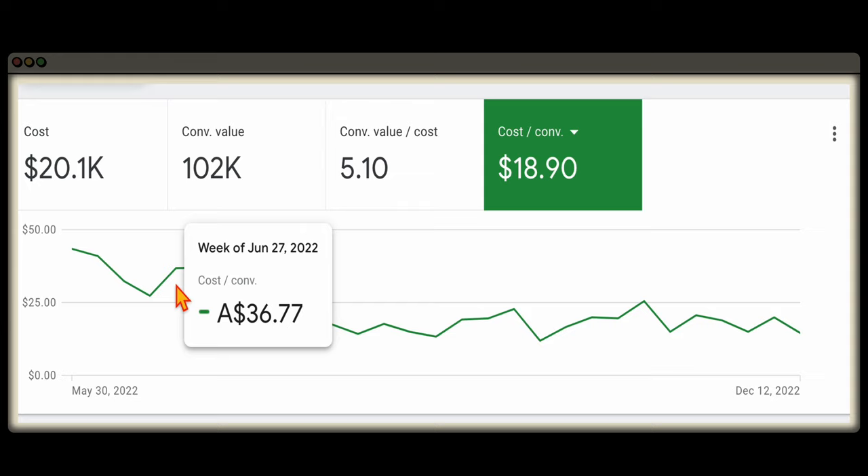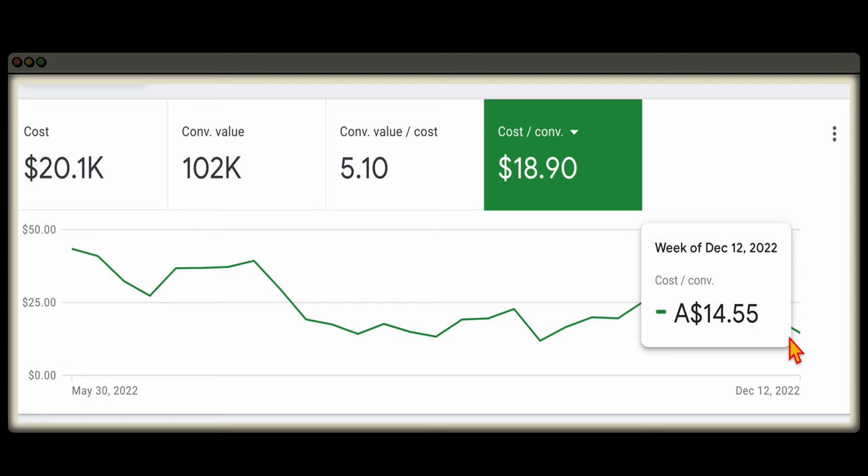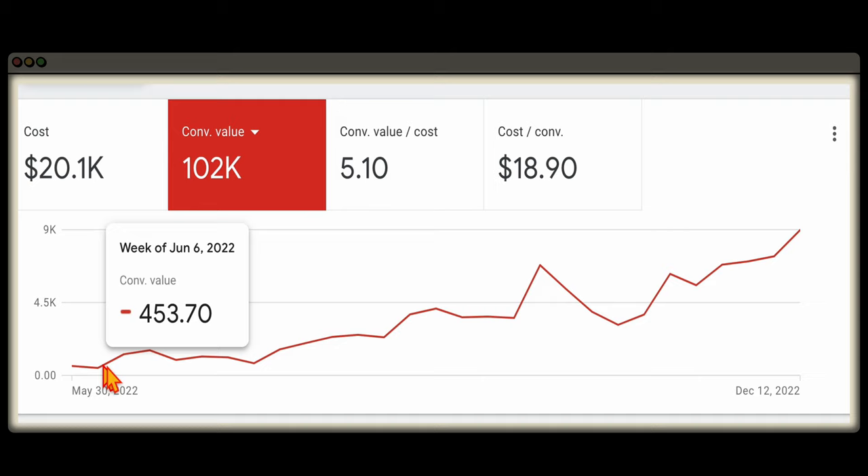As you can see in this campaign, using the strategy which I'm about to show you, we took the cost per conversion down from $43 at the start of the year all the way down to under $15. While at the same time, taking the conversion value from sometimes being only about $450 to $1,000 a week, all the way up to seeing weeks of close to $9,000.